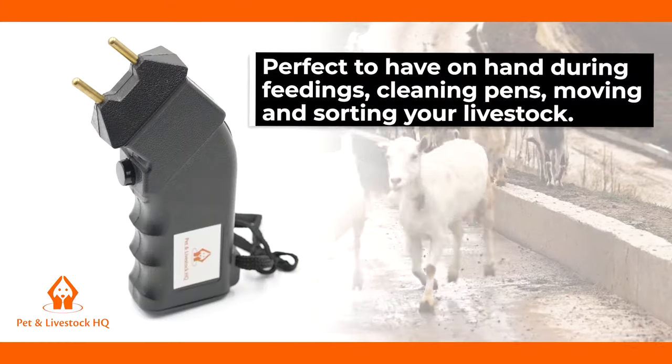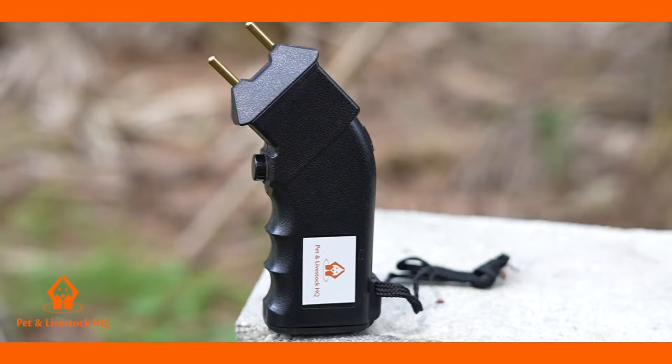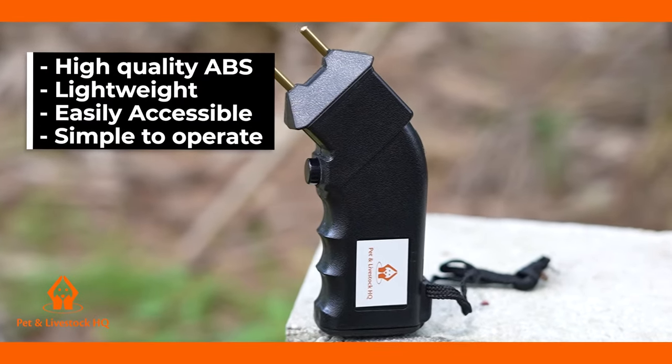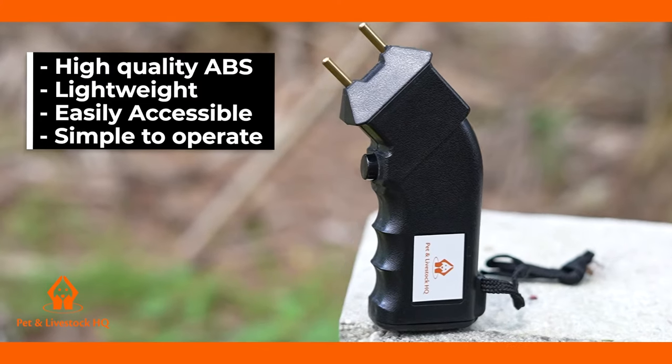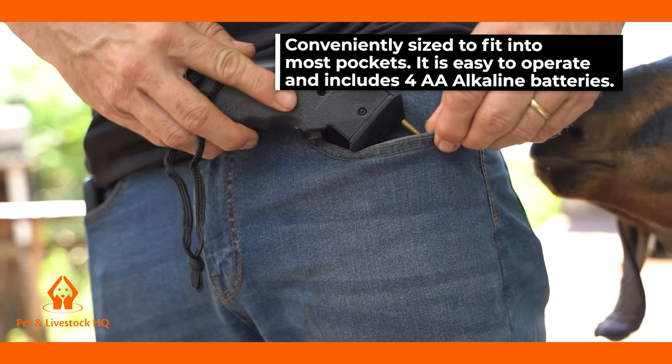Perfect to have on hand during feedings, cleaning pens, moving and sorting your livestock. It is made of high quality ABS, is lightweight, easily accessible and simple to operate. It's conveniently sized to fit into most pockets.